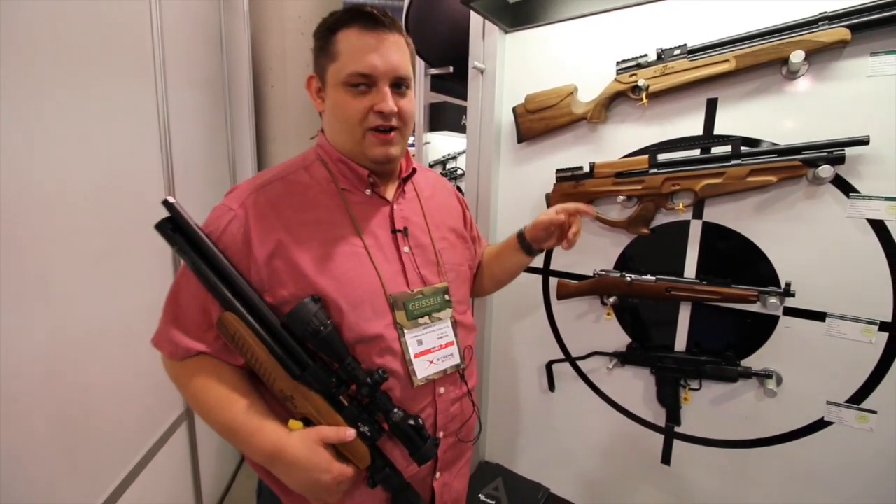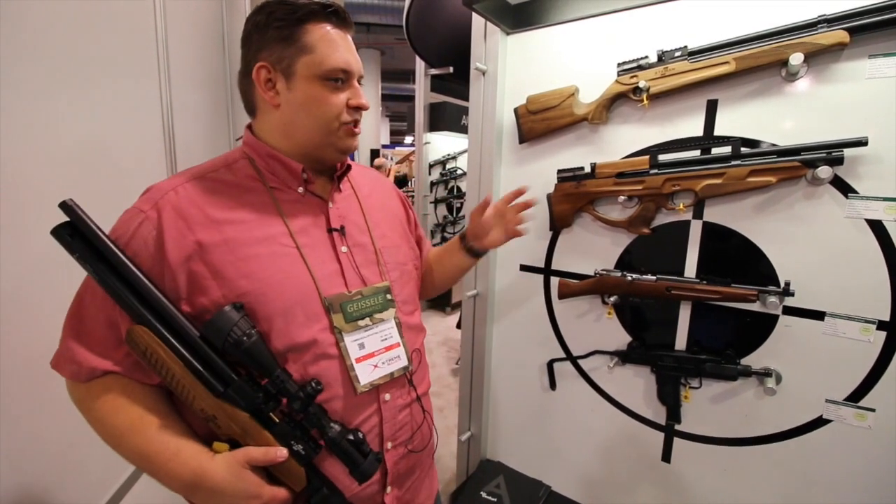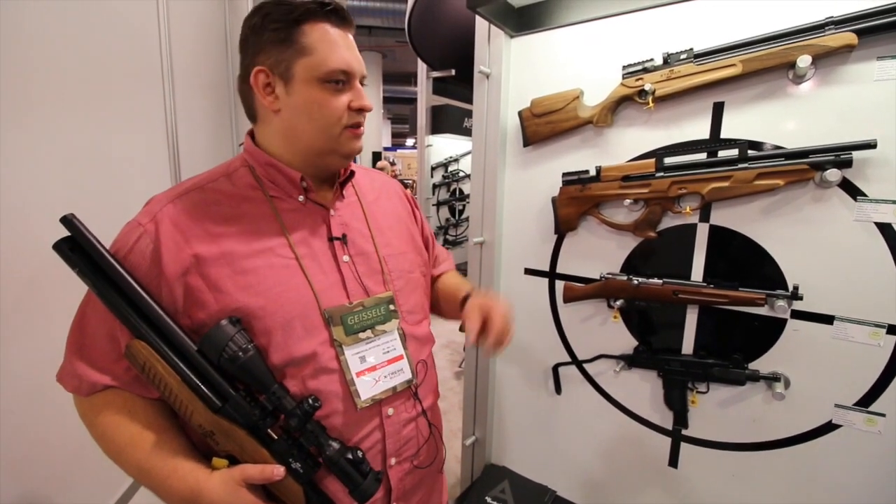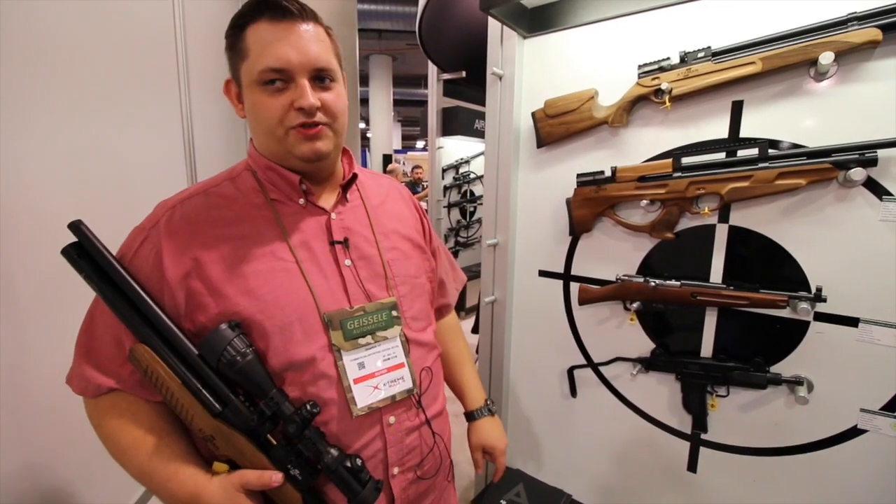These are great guns and we're really excited to finally have them in. They should be hitting shelves around April, and you'll see them on our website. We'll have a whole bunch of different models for you to check out.